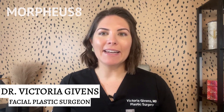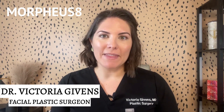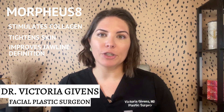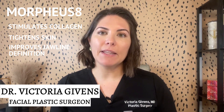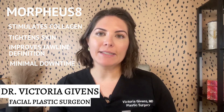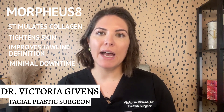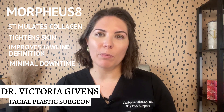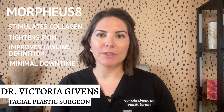Next up is Morpheus 8. This is an advanced treatment that combines microneedling with radiofrequency energy. It stimulates collagen production, tightens the skin, and improves jawline definition. Morpheus 8 typically requires minimal downtime. You may experience some redness and mild swelling, which usually subsides within one to three days, and you can usually resume your normal routine shortly after the procedure.